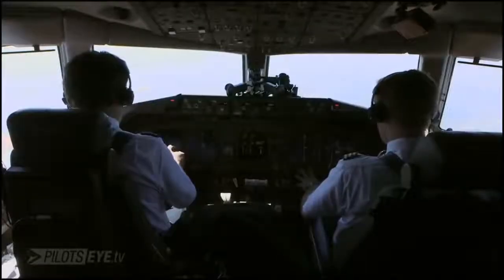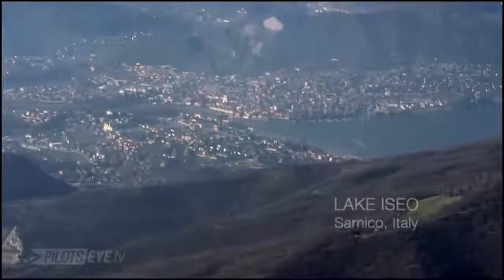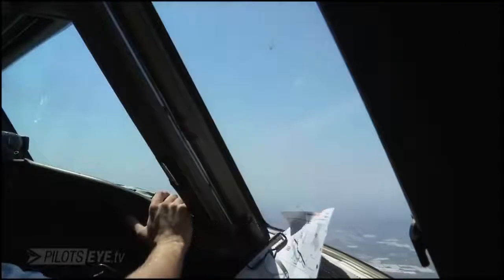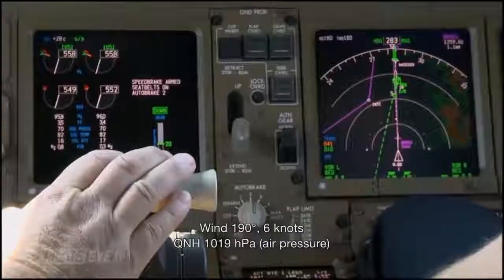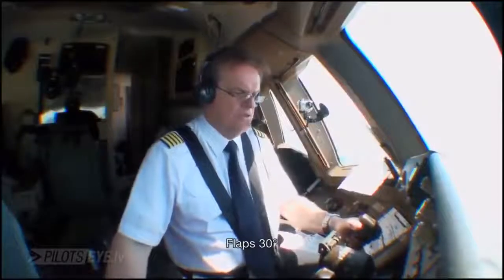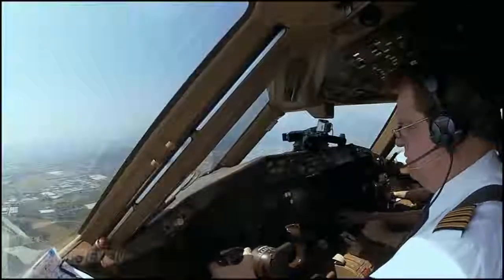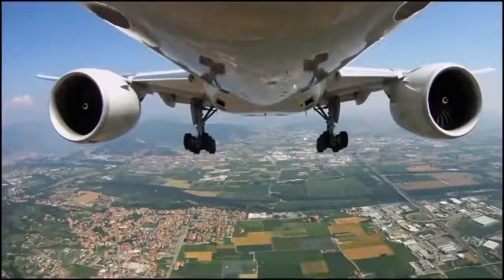Autopilot off. Bergamo Tower, German Cargo 512 established ILS 28. German Cargo 512, good afternoon, continue ILS, cleared to land runway 28. QNH 1019, cleared to land runway 28, QNH 1019, German Cargo 512. Speed plus 10. 159. Cleared to land runway 28, QNH 1019.